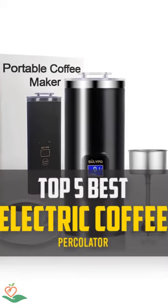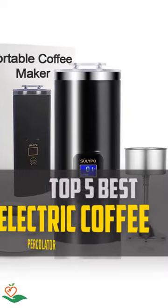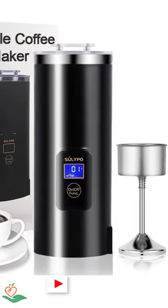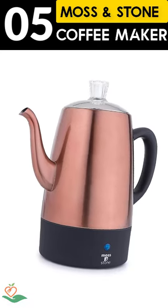Today, we review the top 5 best electric coffee percolators that you can choose the right one for your purpose. After spending 2 weeks of research and consumer survey, we compiled this list.